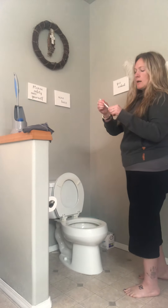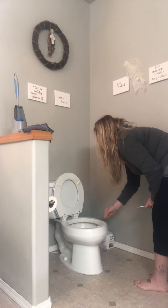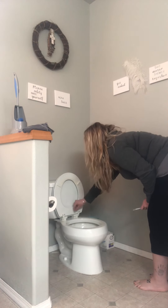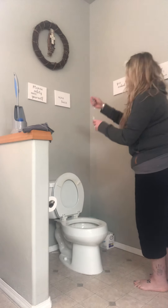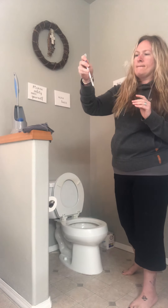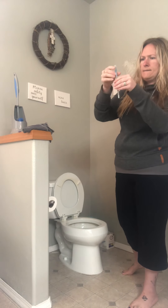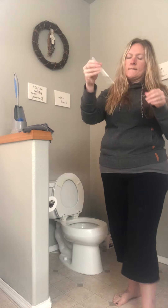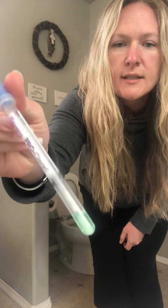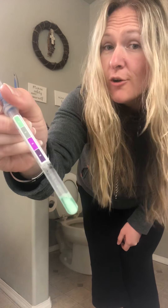Now I'm going to take the second swab and swab the toilet seat. There's no signs of purple, so there's no bacteria on my toilet.